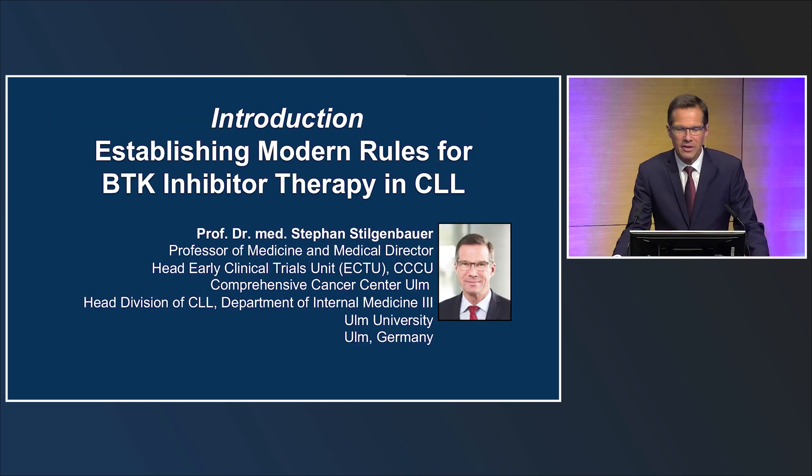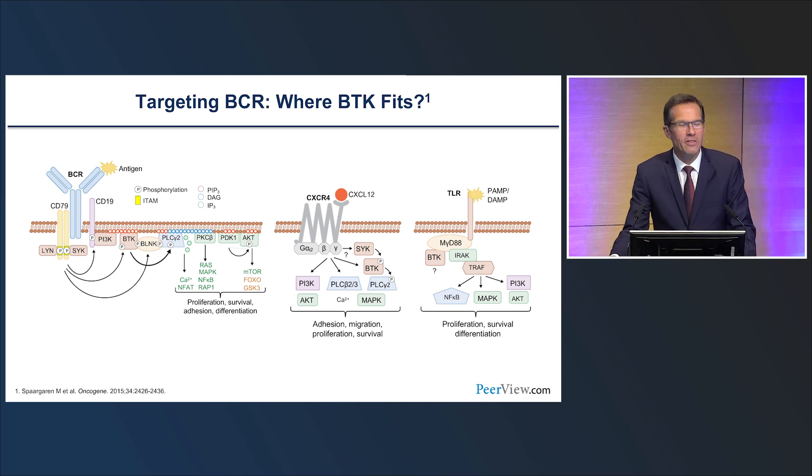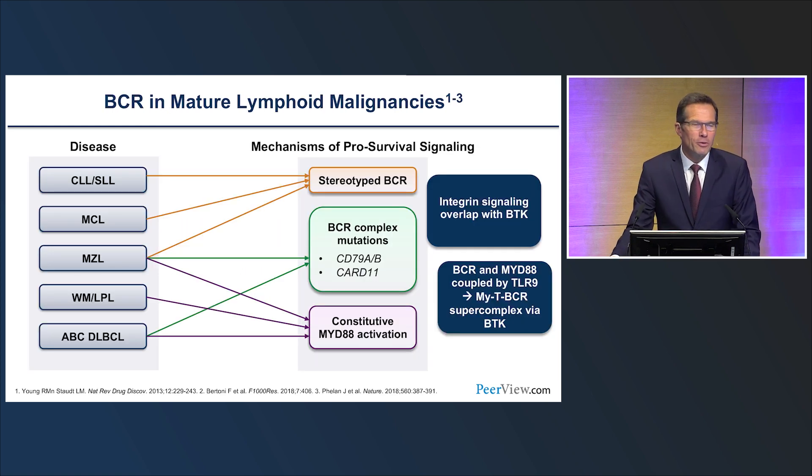Without further ado, let's go in medias res with the topic 'Establishing Modern Rules for BTK Inhibitor Therapy in CLL.' When I see these signaling pathway cartoons, I'm always puzzled finding BTK among many other molecules. These signaling pathways are really complex. Nevertheless, targeting this single molecule, BTK, with BTK inhibitors has revolutionized our treatment approach, not only in CLL but also in other lymphoid malignancies. This may be due to the fact that this pathway is activated by multiple pro-survival mechanisms across different disease entities, and targeting BTK is the Achilles heel of these survival pathways.